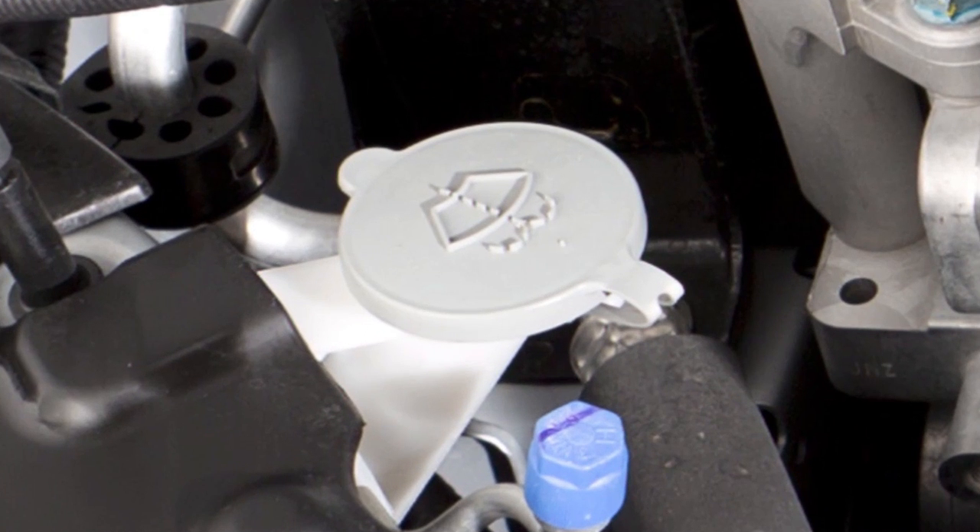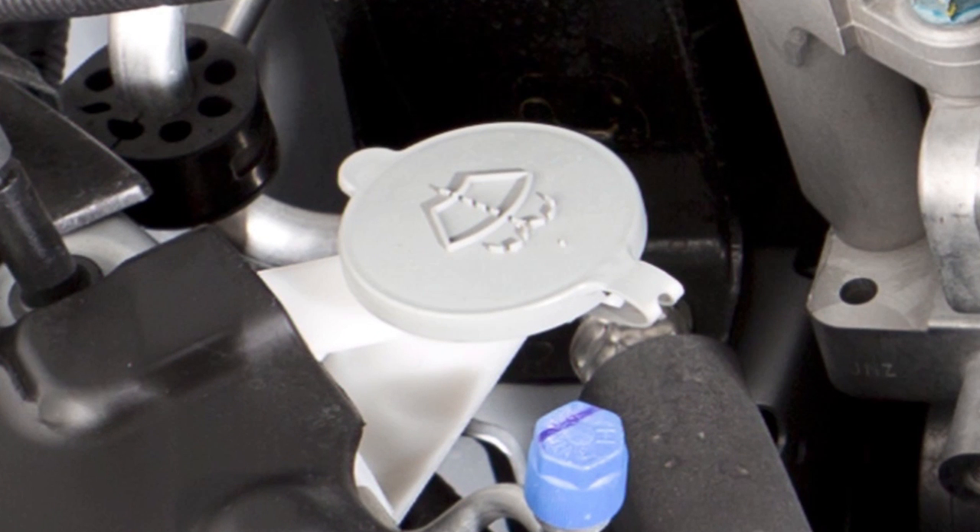Windshield washer fluid. Check from time to time to see that there is an ample supply of fluid in the reservoir.